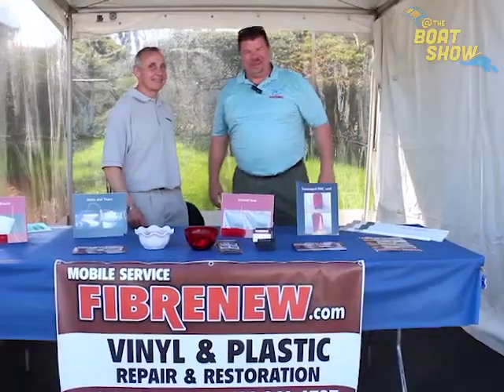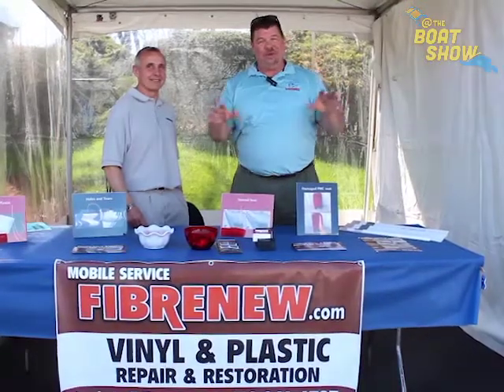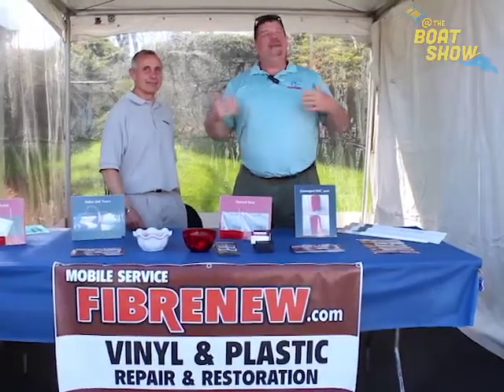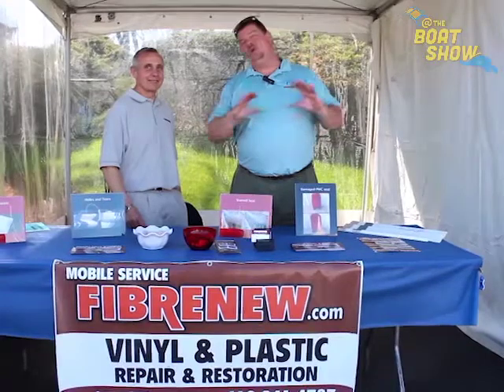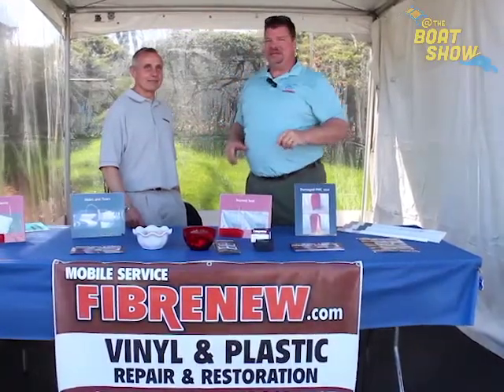Hey guys, Eric Collier, publisher of Great Lakes Scuttlebutt Magazine, and I'm excited to be down at the Catawba Island Club Boat Show right here in beautiful Catawba Island, Ohio. I'm having the time of my life. This is a wonderful show — great boats, fantastic people, and some very interesting exhibitors.